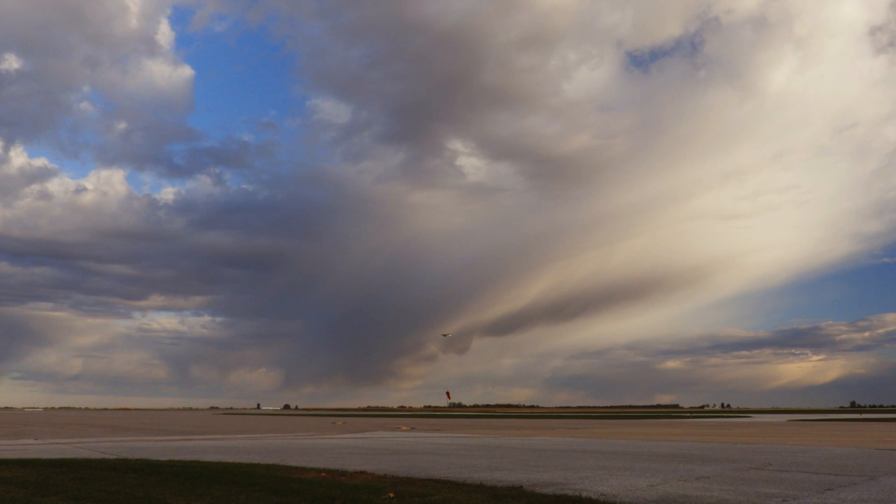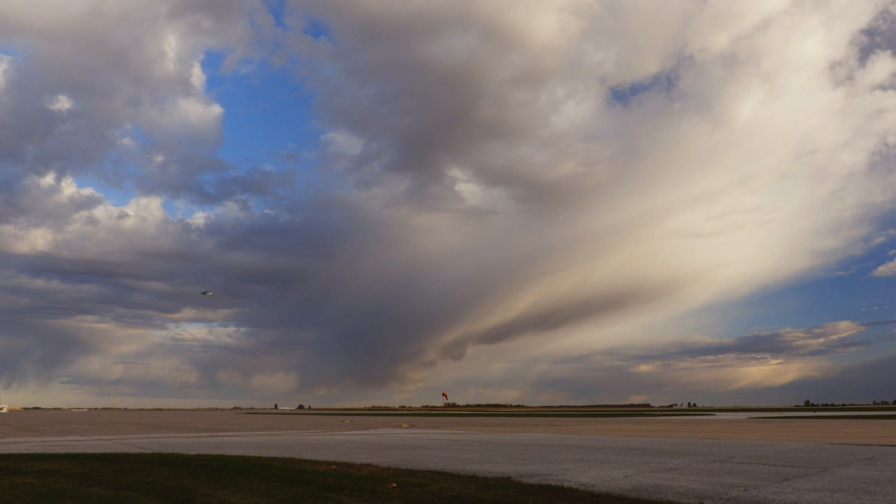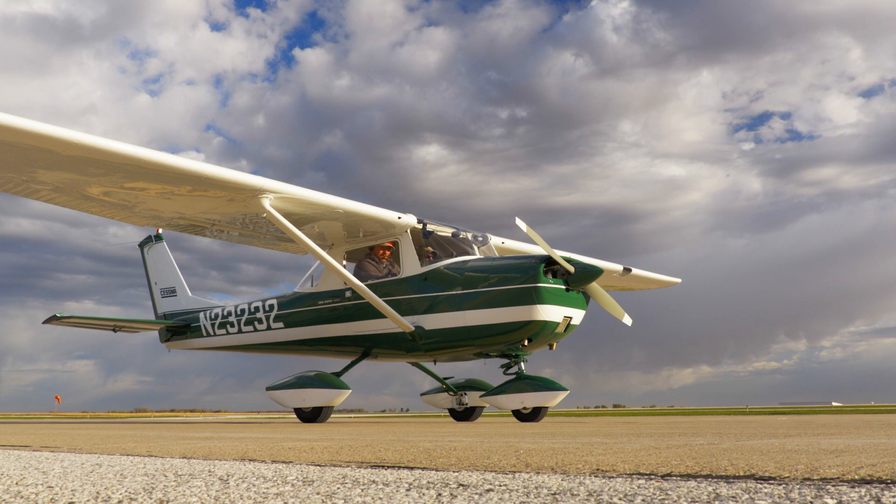For many, a Cessna 150 epitomizes fun and affordable flying. Ever see one brand new from the factory? Probably not. But one of the world's most pristine examples resides in Quincy, Illinois.